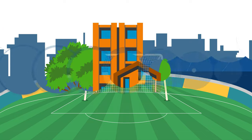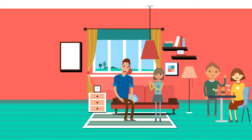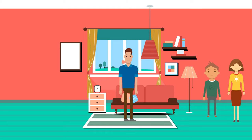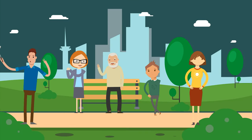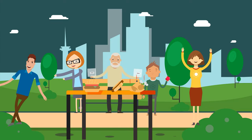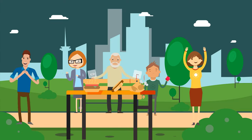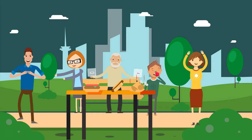Alex lives in a small town with his family. The town is quiet, but Alex enjoys living there. On Saturdays, Alex and his parents visit his grandparents. They have lunch together and talk about their week. His grandparents always prepare Alex's favorite meal and they have a lot of fun together.